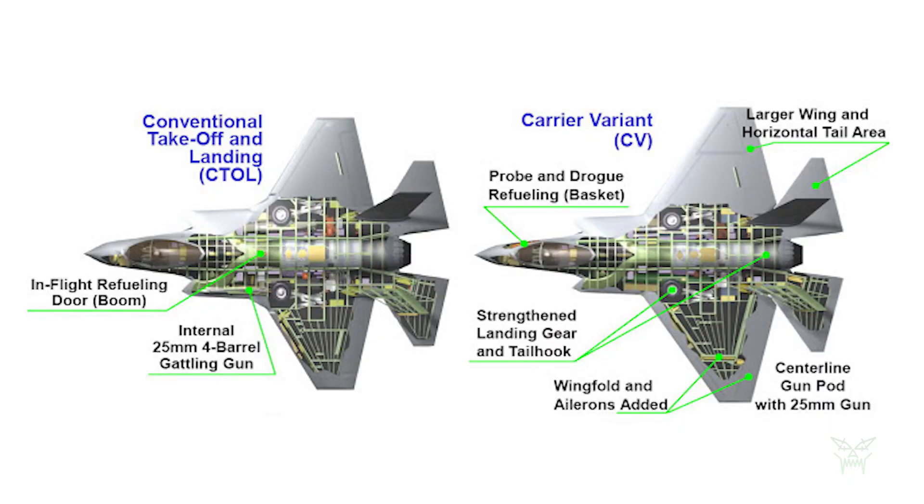As a fast recap, the main differences between the A and C variants are: the landing gear — the A has just one wheel on the front while the C has two wheels and a stronger landing gear needed for the catapult takeoff; a larger wingspan on the C variant; foldable wings to save space on the aircraft carrier; and a different position of the refueling nozzle — on top for the A, on the right side of the nose for the C.